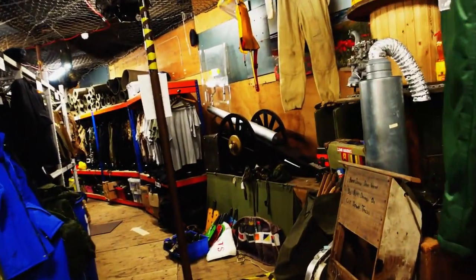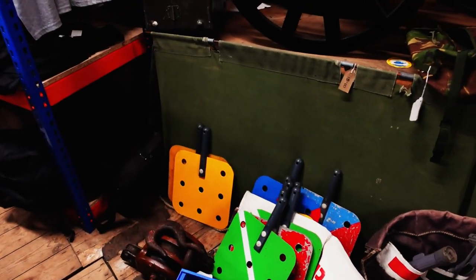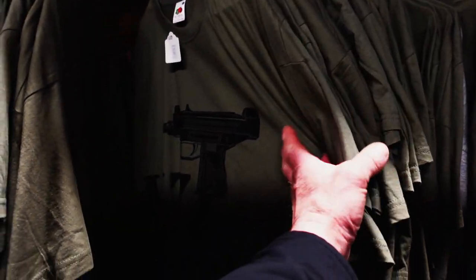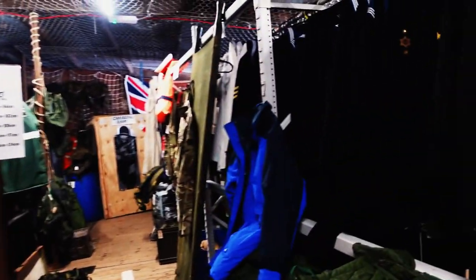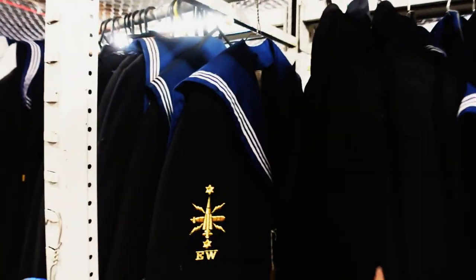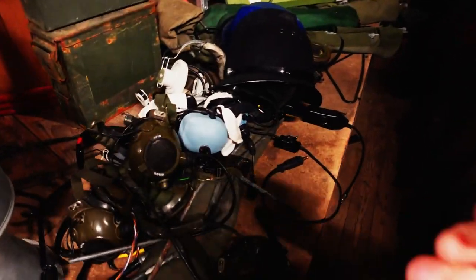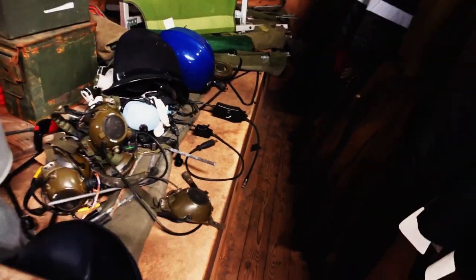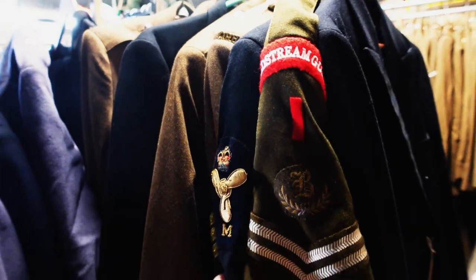Just basically having a little walk around to see what they've got here — just endless amounts of surplus. T-shirts, clothes, jackets — naval jackets. Coldstream Guards! Coldstream Guards — we're going to go to the floor.